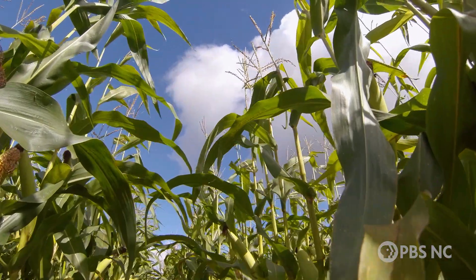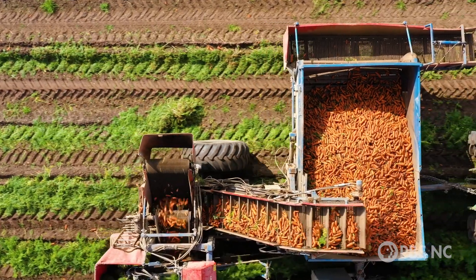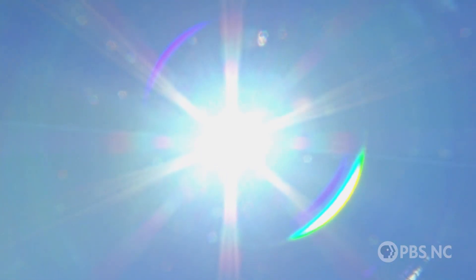We don't want to penalize the production of food or plant growth, because we already don't have enough farmland in the world to grow crops. We want to prioritize plant growth, so in order to do that, we're trying to actually split the sun.